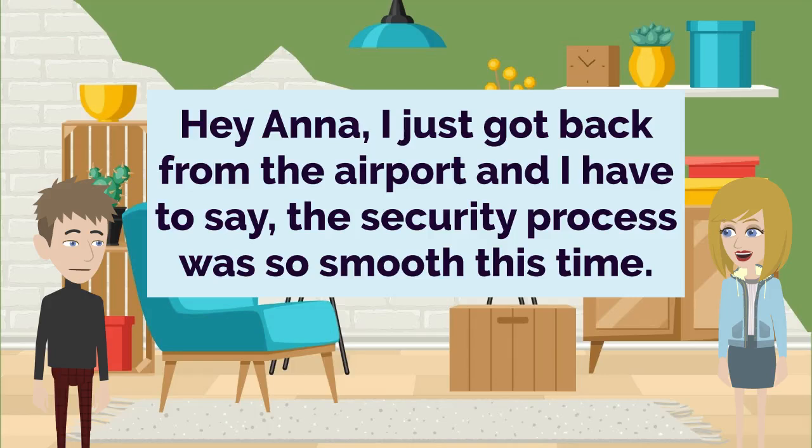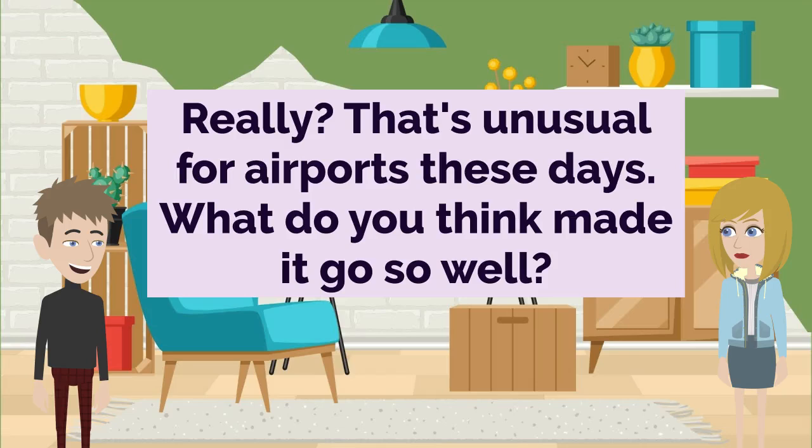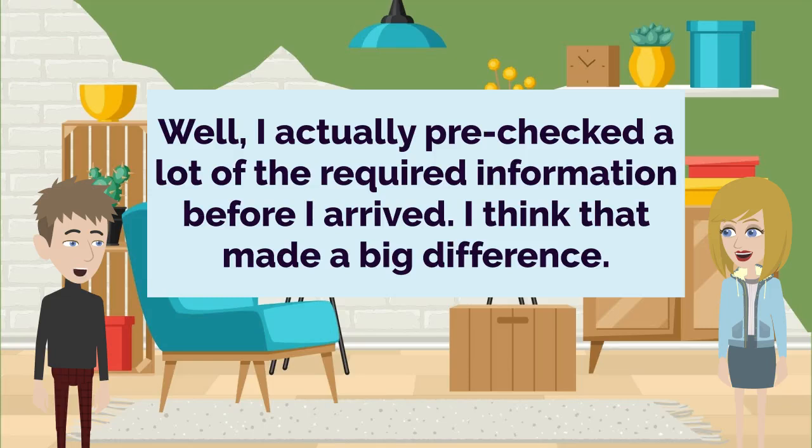Hey Anna, I just got back from the airport and I have to say, the security process was so smooth this time. Really? That's unusual for airports these days. What do you think made it go so well? Well, I actually pre-checked a lot of the required information before I arrived. I think that made a big difference.